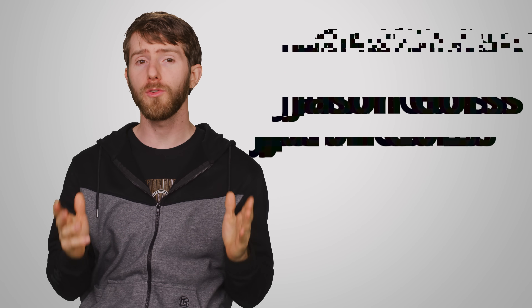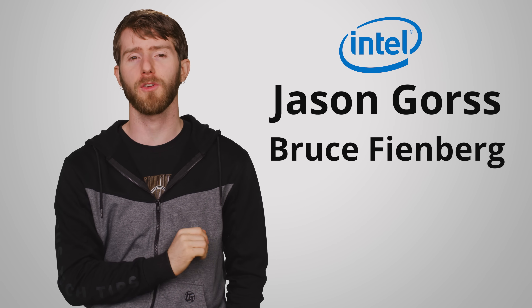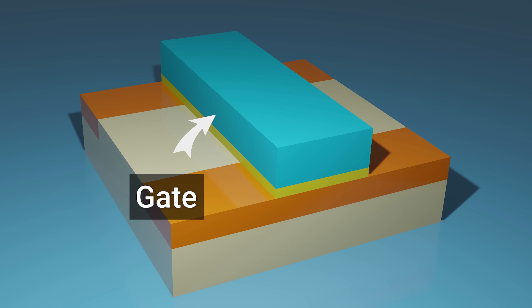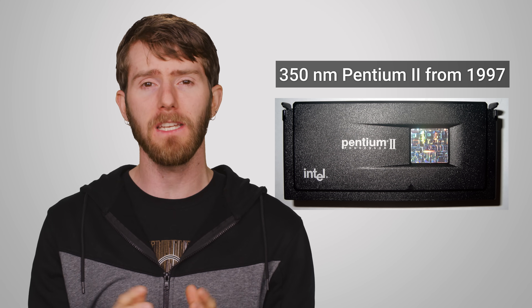To get some answers, we reached out to Jason Gorse and Bruce Feinberg from Intel, and we'd like to thank them for their contributions. The process node was originally a measure of how long the gate in the transistor was — the part that actually controls the flow of electrons from the source to the drain. This was considered an accurate enough proxy for transistor size up until about 1997, when the 350 nanometer process was popular.